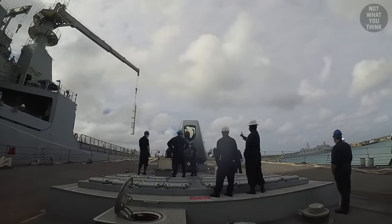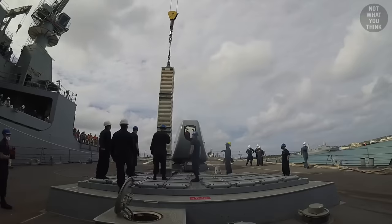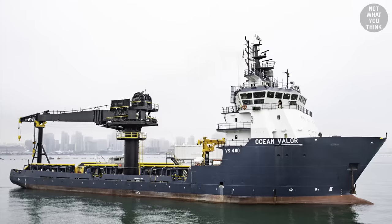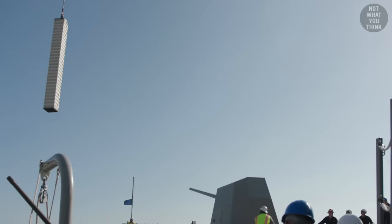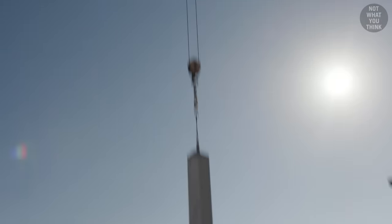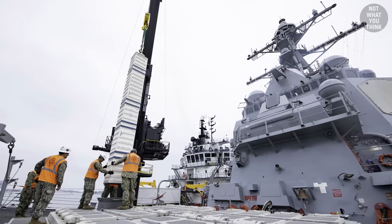Not being able to rearm ships while underway at sea is kind of a big deal. This is why the US Navy is experimenting with the MV Ocean Valor, fitted with a giant crane to rearm ships at sea. On October 7, 2022, the MV Ocean Valor successfully reloaded USS Spruance with VLS cells while at sea.